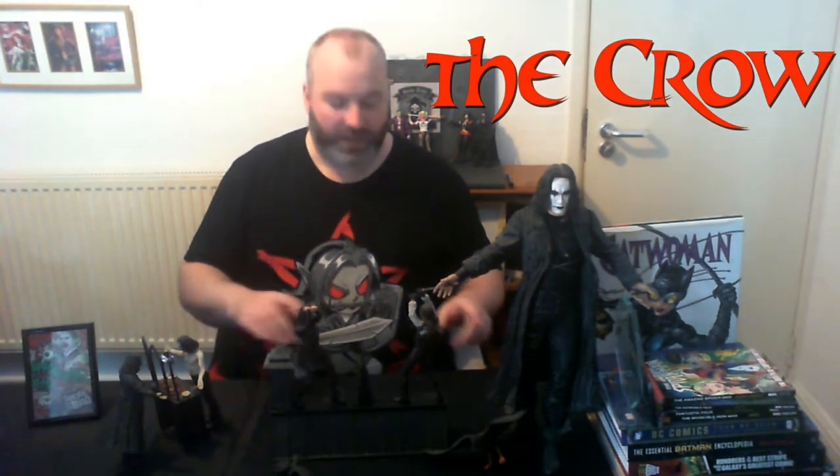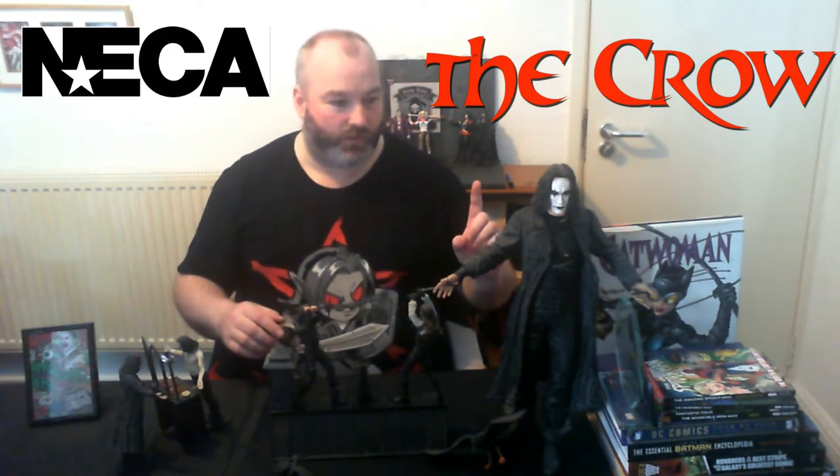Now for this first one, we're actually cheating a little bit as we have three pieces, but they're all from The Crow and realistically if they weren't going to be separated you'd be looking at three of the five entries. It seems unfair to clog up with The Crow, so they're all put in one. Going from left to right, we have an 18-inch Eric Draven from NECA and this is actually the very first collectible I ever purchased. I got it from a shop in Glasgow that no longer exists, A1 Games.